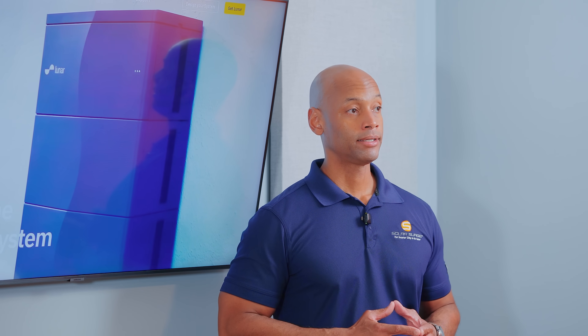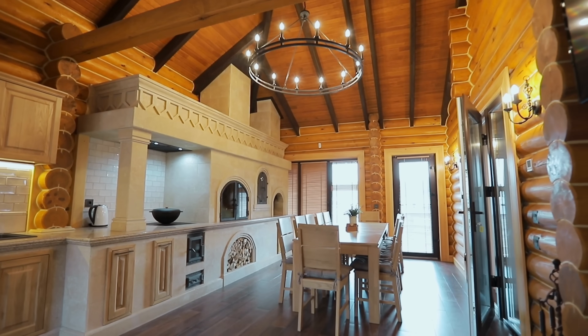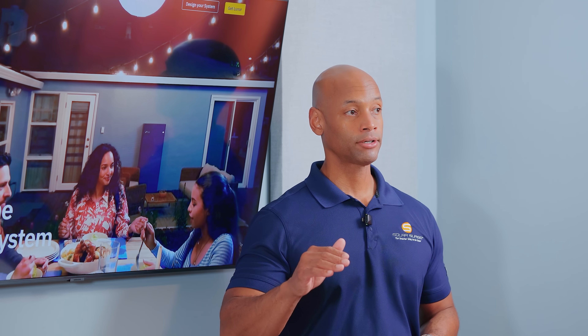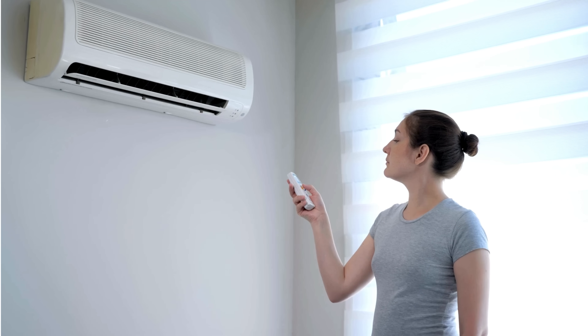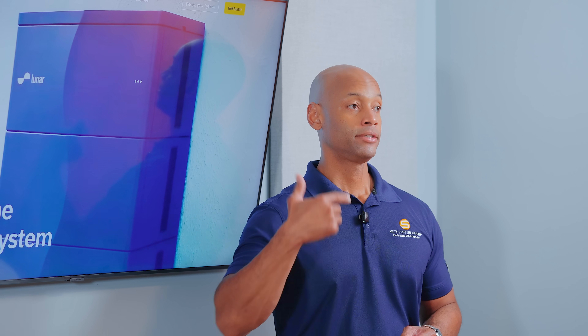Another scenario could be during a grid blackout. Let's say the grid is down and you're running on solar and battery power alone. If it's evening hours, you're basically having to power the entire house off the battery. If that battery falls below 50%, you may want to cut off the electric clothes dryer as well as maybe one of your air conditioning units to preserve energy in that battery, to make sure you can last through the whole night until the next day when solar panels can recharge the battery.